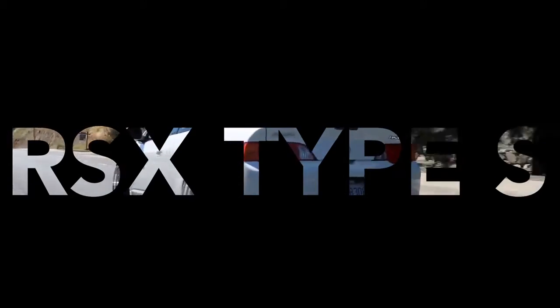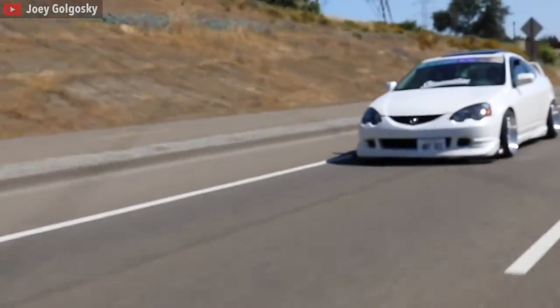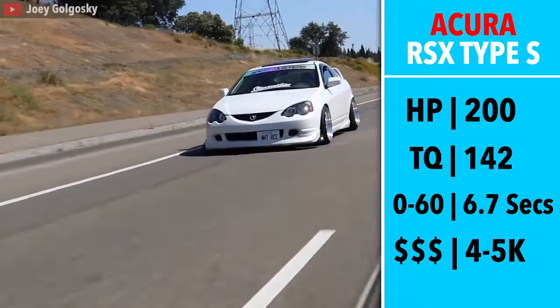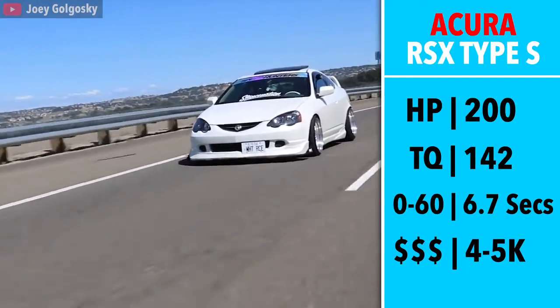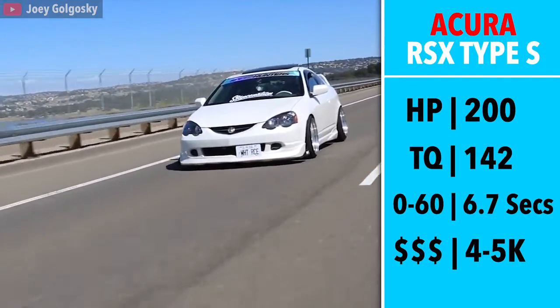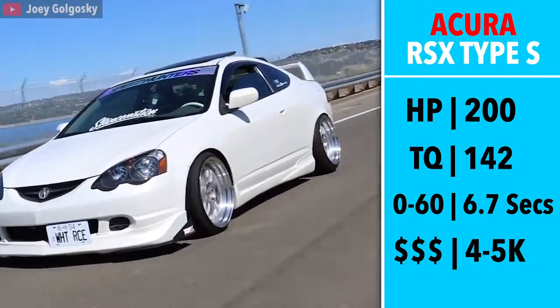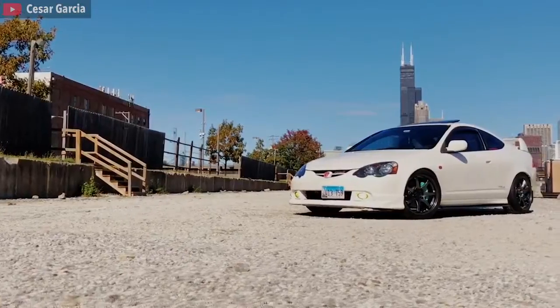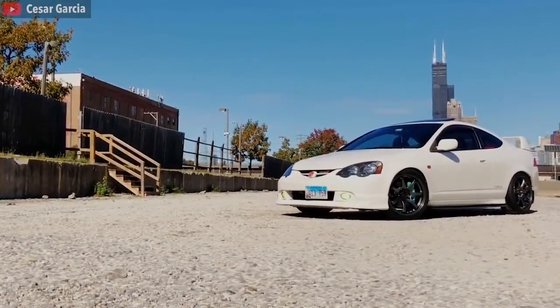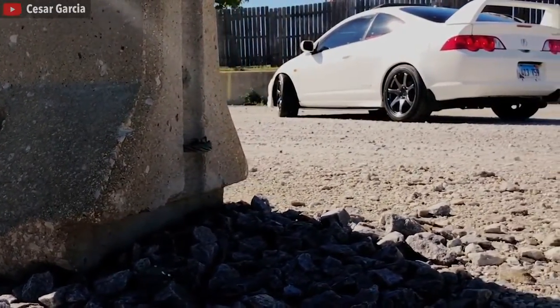Next we have another Honda — the RSX Type S. This car is not only an absolute blast to drive, but depending on mileage and condition, I have been seeing the price on these go up. Just like the Prelude, the RSX had a 2.0L 200hp engine that produced 142 torque. It had a newly introduced 6-speed transmission and could go 0-60 in a very impressive 6.7 seconds. If you can't find a Type S in your area, you can get a base model RSX, but it has significantly less power with only 155 horsepower — still a fantastic car, but the Type S has some pretty big benefits.